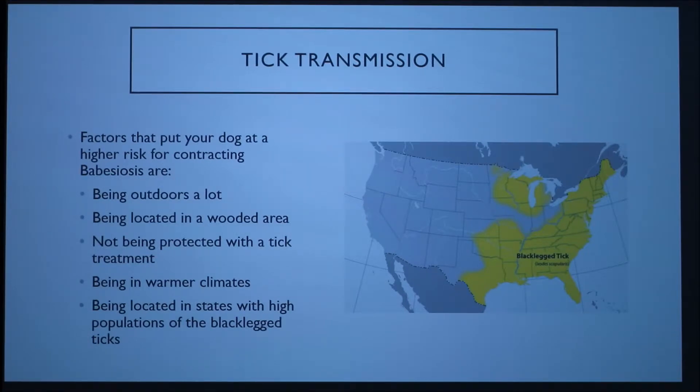Factors that put your dog at higher risk for contracting Babesiosis are basically the same factors that put your dog at higher risk for having a tick on them: being outdoors a lot, being in a wooded area, not being protected with a tick treatment like a pill, collar, or spray, and being in warmer climates.